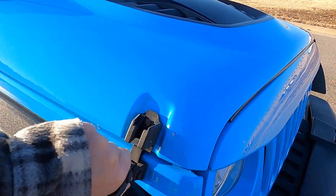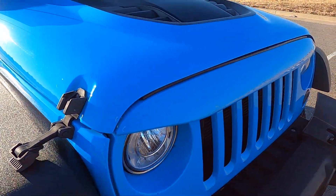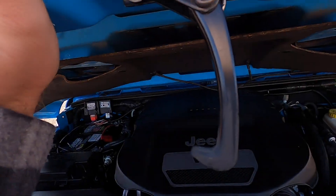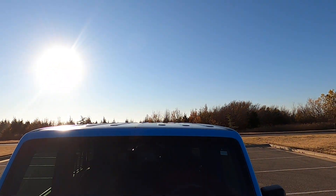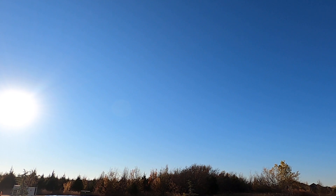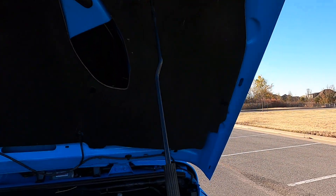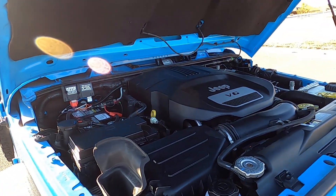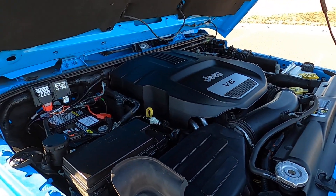Jeeps don't have a traditional hood latch from the inside — you just manually unlatch the hood. Then on the inside there's another release; you just kick it over to the side and lift it up. You do have a naturally aspirated V6, and that is all stock, unmodified.